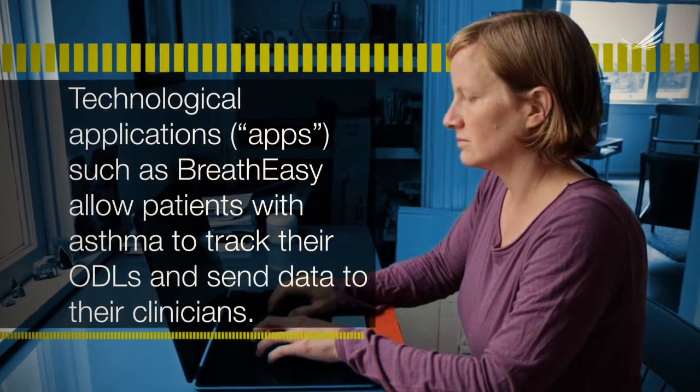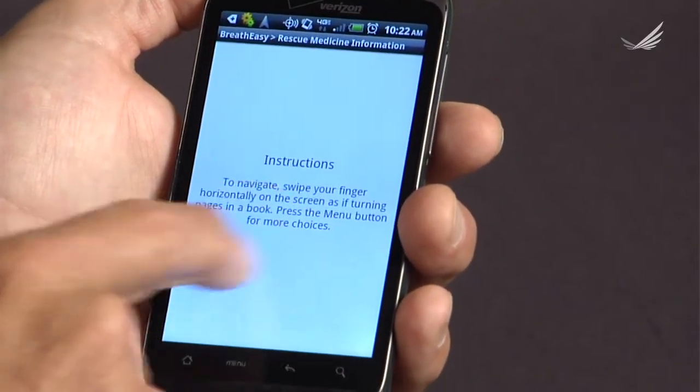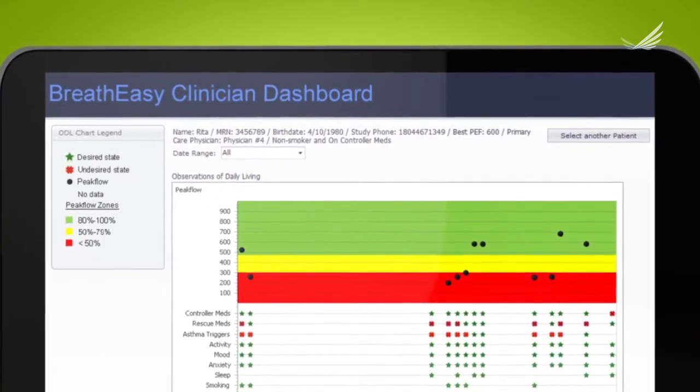The Breathe Easy app involved two components. The first was a smartphone app on an Android platform that patients used to enter their observations of daily living. The clinicians had a web-based dashboard that they could use to monitor the condition and respond appropriately to things that they saw there, such as peak flows that were falling or not improving, and missed medication doses.